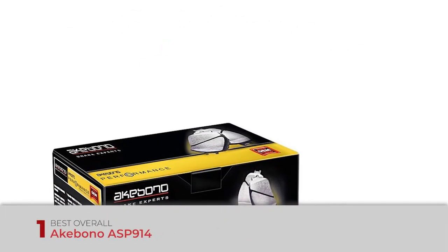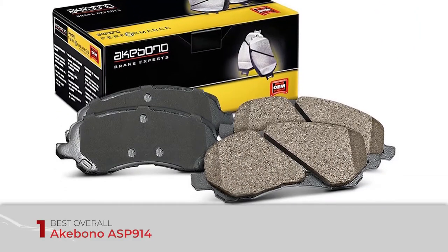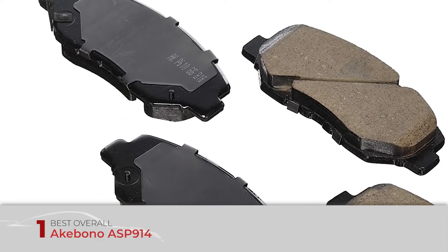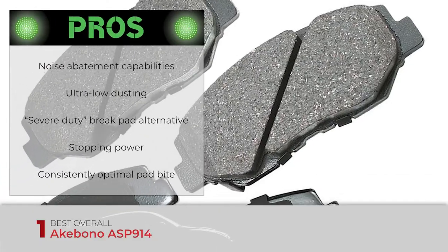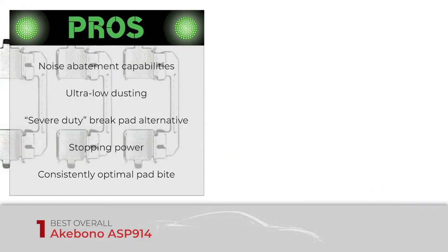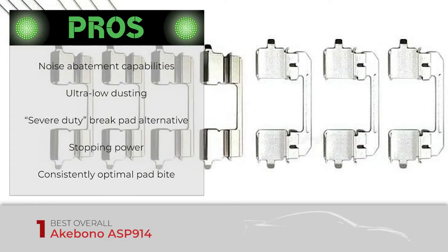Finally, we have the best overall: the Akebono ASP 914. These brake pads are specifically engineered for extreme applications, including towing or hauling, fleets, spirited street driving, and law enforcement vehicles. This is possible thanks to Akebono's proprietary mix of ceramic formulations that emulate semi-metallic properties while keeping all the benefits from ceramic friction materials. Its pros are: incredibly good noise abatement capabilities, ultra-low dusting which translates into cleaner wheels, a great alternative to severe-duty semi-metallic brake pads, the utmost stopping power even under the most extreme driving conditions, and specifically engineered for passenger cars, trucks, and SUVs in need of optimal pad bite under any driving situation.